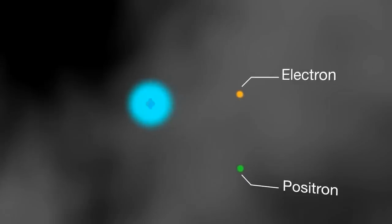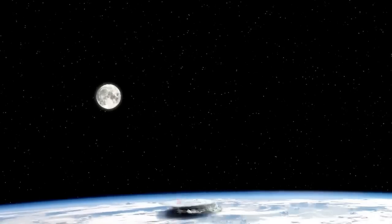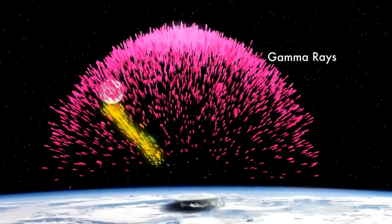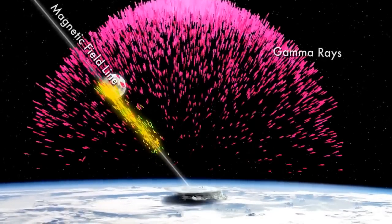says Dwyer. Once the feedback loop gets started, he says, it can discharge parts of a thundercloud as fast as lightning. And, because the cascading electrons and positrons generate more gamma rays than visible light, the whole process is practically invisible to the human eye. Researchers once thought that gamma ray flashes from thunderstorms were a weird byproduct of ordinary lightning. Now they are thinking it is a sign of dark lightning instead.